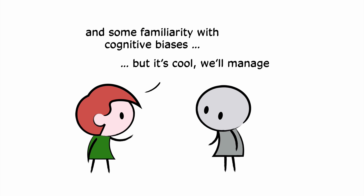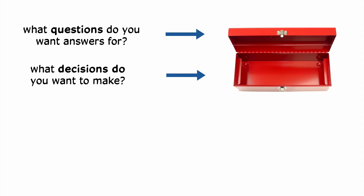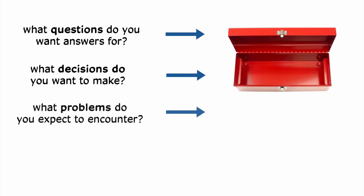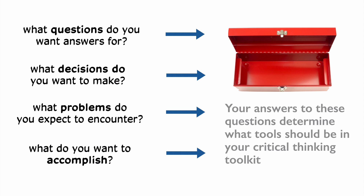But the point I want to emphasize here is just this notion: the way to think about designing a program of instruction in critical thinking is to first get clear on what your goals are — what sorts of questions you want answers for, what sorts of decisions you want to make, what sorts of problems you expect to encounter. What is it you want to accomplish? When this is clear, or at least clear enough, you can work backwards and think about what sorts of critical thinking tools would be appropriate to meeting those goals.